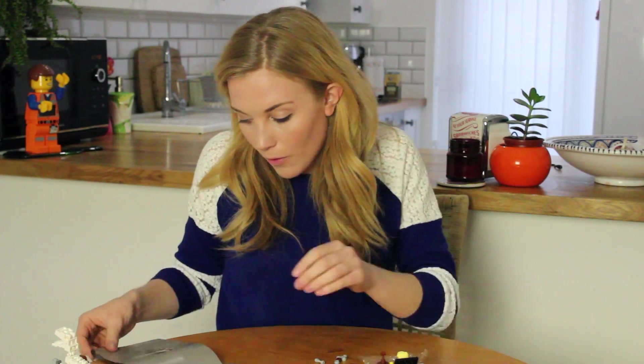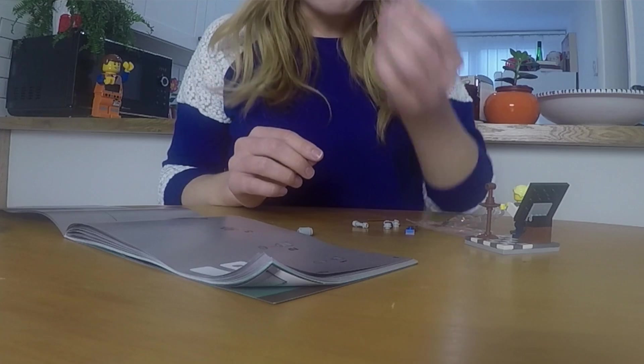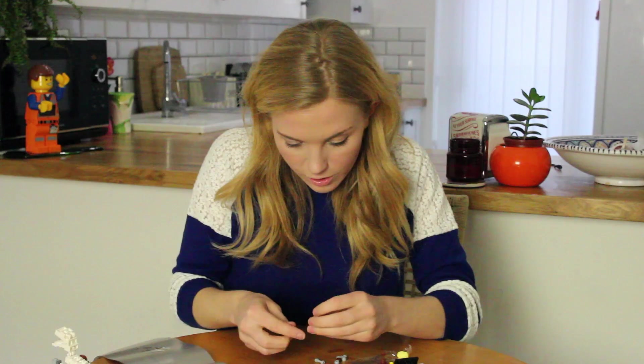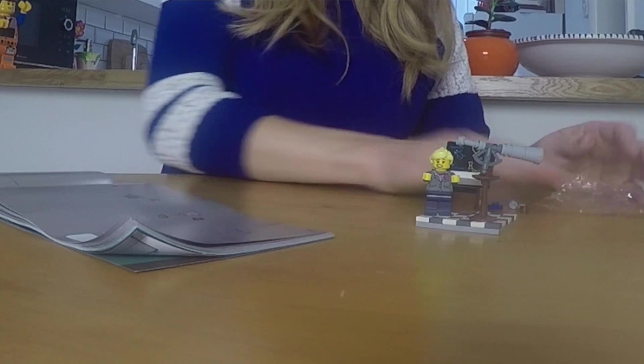We've got the last thing to do — we are now making the telescope. So we need our thing that looks like a little grey flower pot. That doesn't feel very secure. We've made ourselves a little telescope — brilliant!